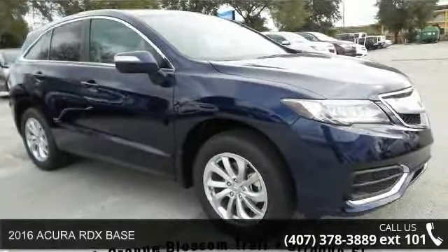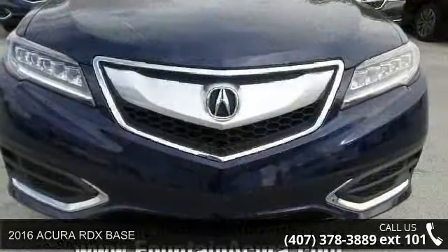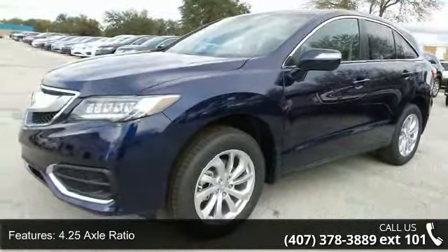Imagine yourself in this 2016 Acura RDX Base. This may be the set of wheels you've been looking for. This vehicle comes with a reliable 6-cylinder engine connected to a smooth shifting automatic transmission.